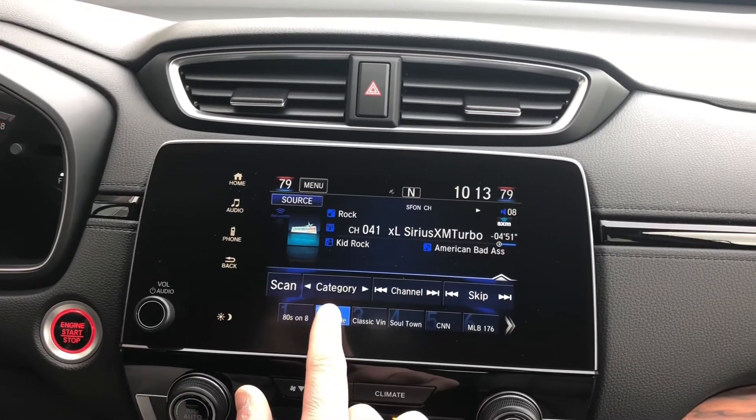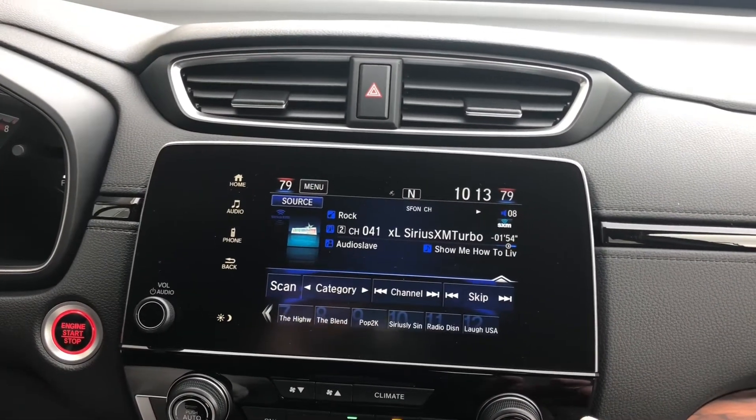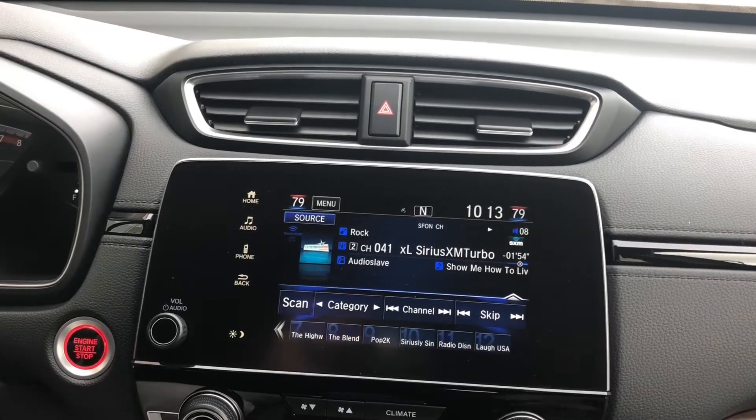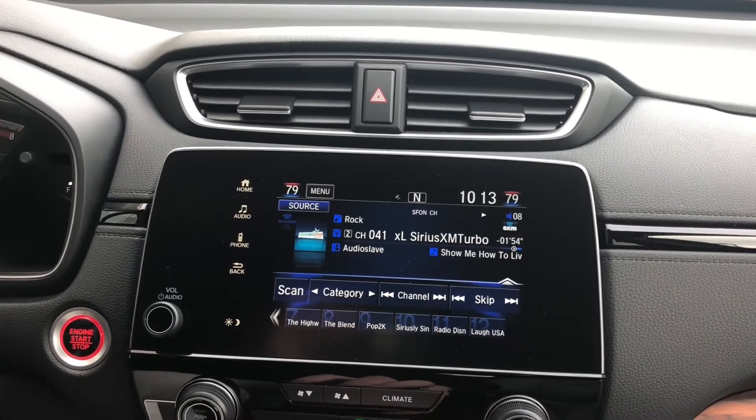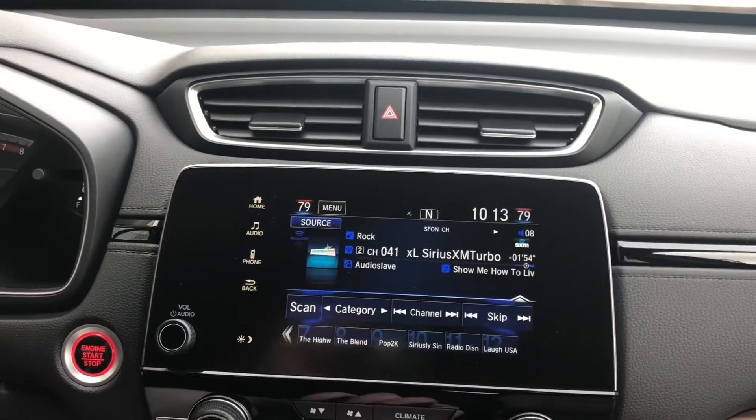If you find one you like, click, hold, and it saves. Now, with Sirius XM, it is a third-party subscription — you're going to have to pay for that. But you do get three months for free as a trial when you buy your new Honda. You are going to have 12 options there for you as well.